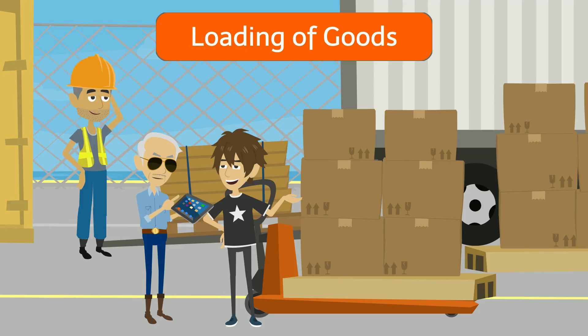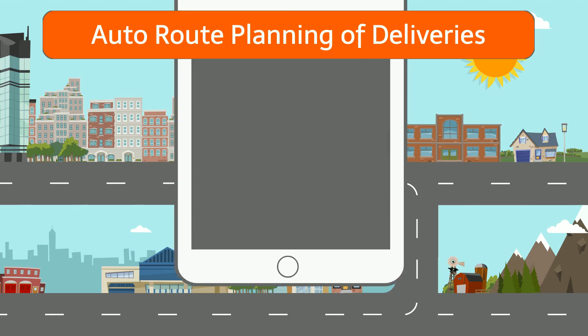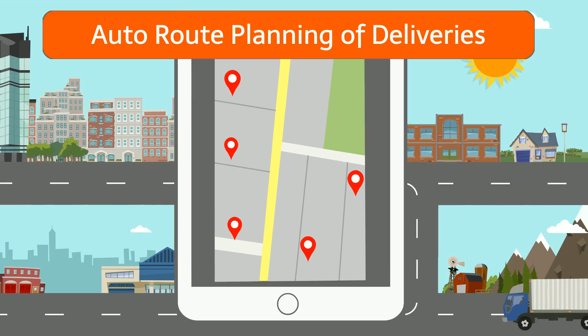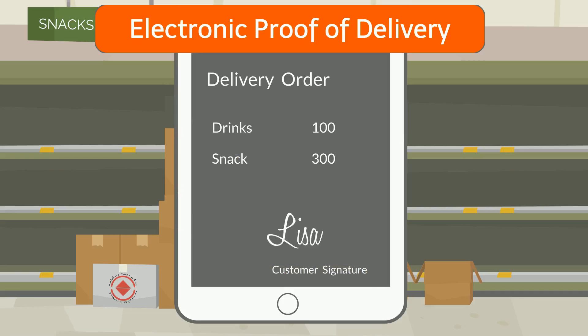The goods are loaded into the van once the driver arrives. The location of the deliveries can be shown and directed to the driver with point-by-point GPS navigation. Upon completion of delivery, the customer just needs to sign and stamp on the mobile device.